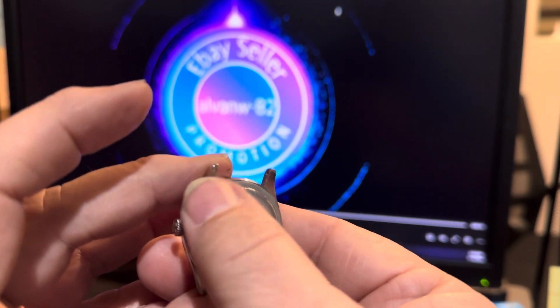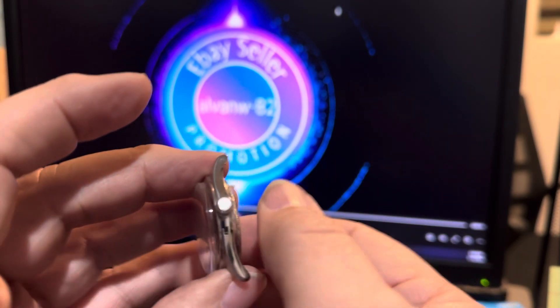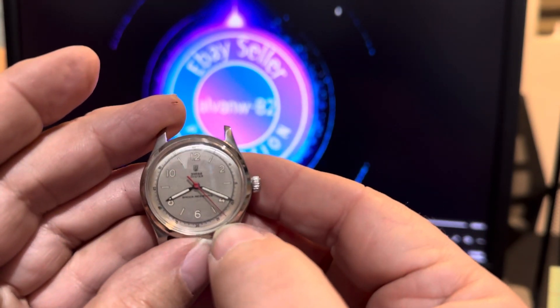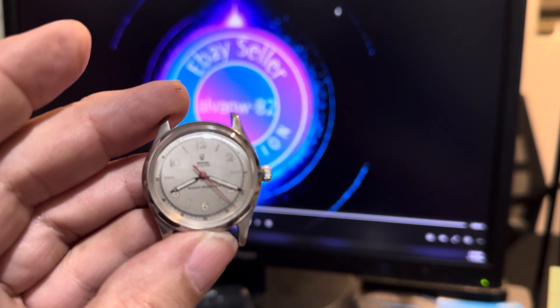Looks like somebody originally tried opening it that did not have the proper tools. It has a screw-down crown. Looks like the dial has been refinished — it may be new hands, bright red second hand.